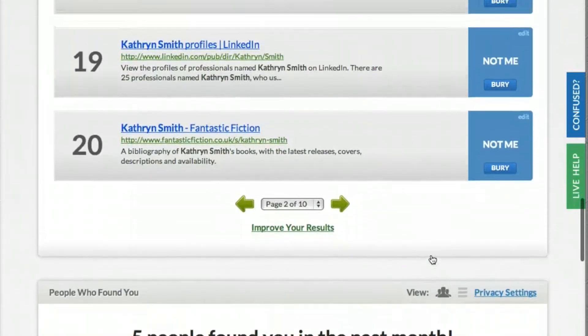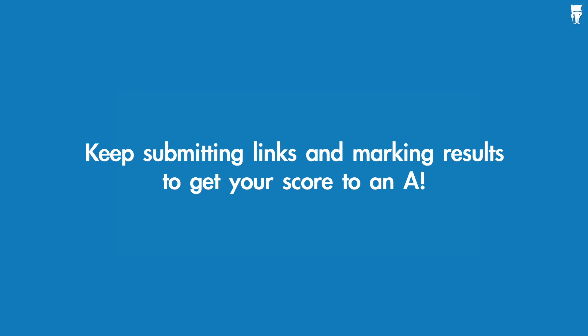Once you've marked your first page of results, we will calculate your search score. Your score will begin to improve as you use our tools to fill your page with positive results.